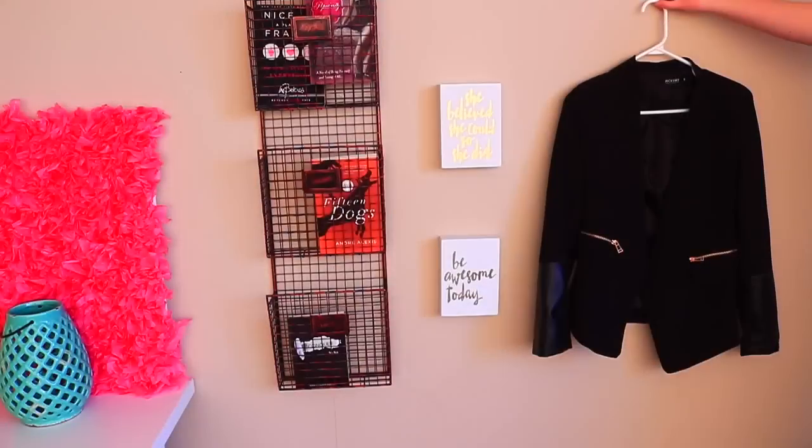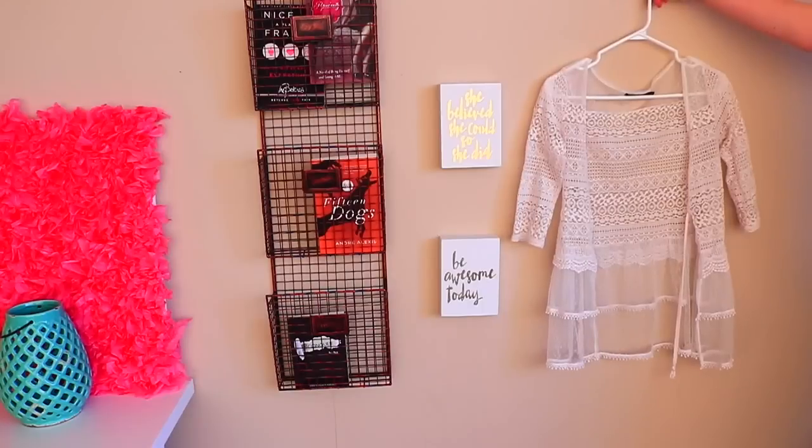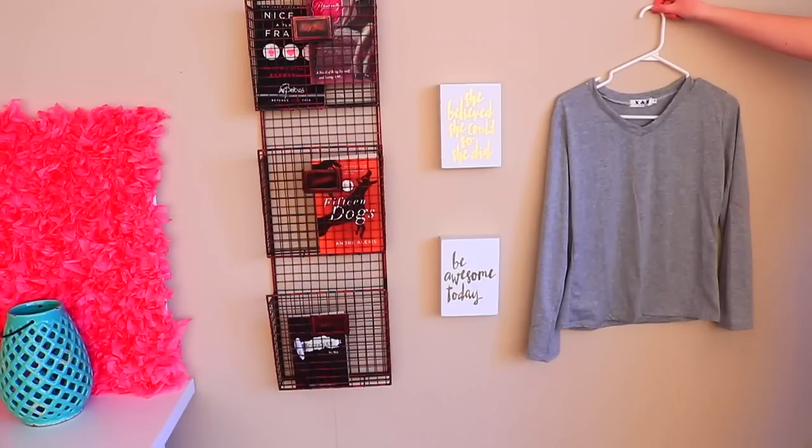So my first step is to get rid of any clothing that you do not wear anymore. Here are all the items that I don't wear anymore that I'm going to be donating. You can donate them, give them away to friends and family, or you can sell them.